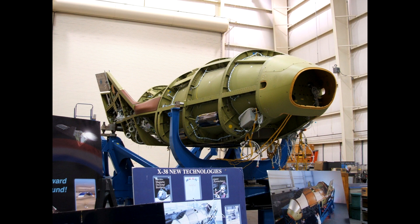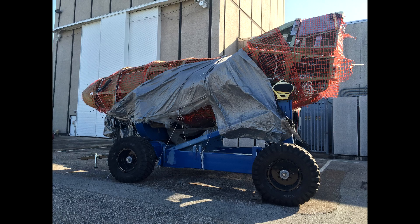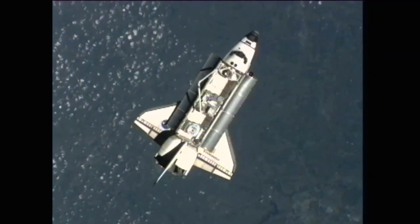A year after the cancellation, the Columbia disaster threw all the plans for the station into disarray. But the station was kept crewed by Soyuz. Eventually, President Bush set a retirement date for the space shuttle, allowing it to fly for ISS construction missions and then a single mission to service the Hubble Space Telescope.